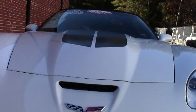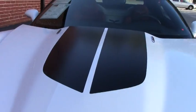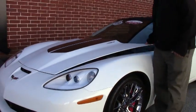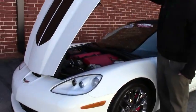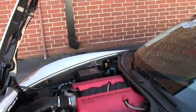This is not a 60th anniversary — it's an arctic white and it has a very rare red black interior. The heritage stripe on the hood, and you can see the carbon fiber hood and the beautiful LS7 engine.